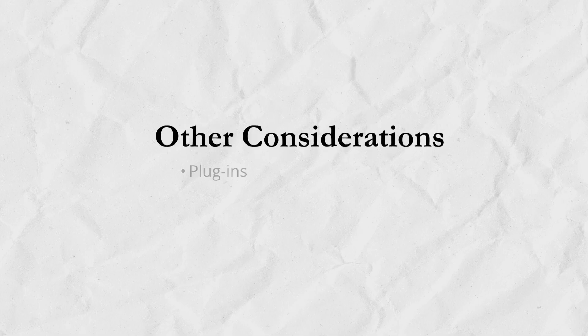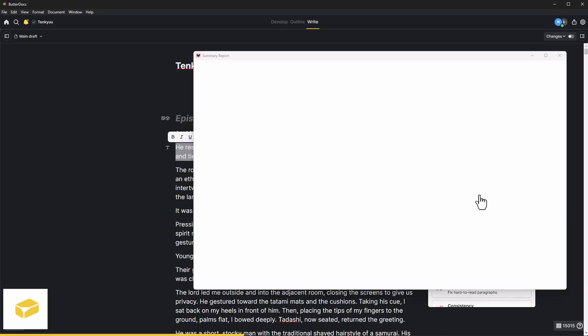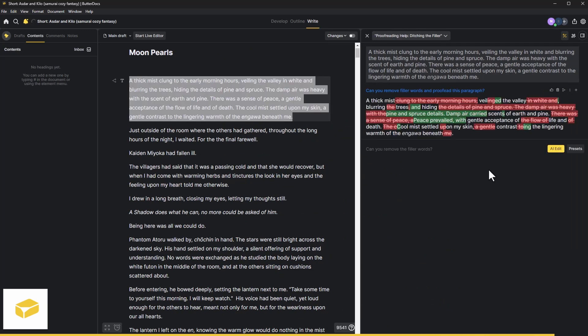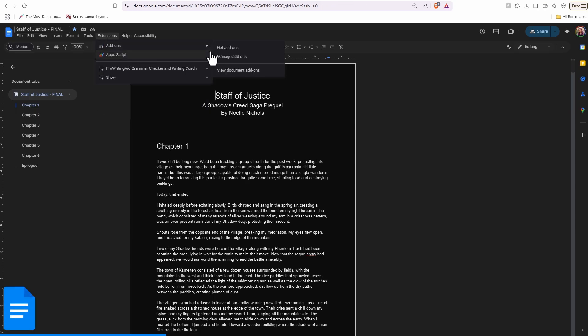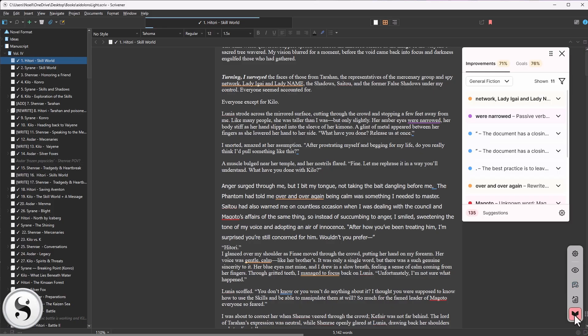Other considerations — Plugins. ButterDocs has the ability to integrate with Zotero, which is a research library. At the moment, the ProWritingAid plugin isn't working, so there's no grammar support unless you want to use the AI function. A big limitation of the AI grammar and proofreader is that you have to go paragraph by paragraph, which gives you complete control but is not efficient. With Google Docs, you can browse through different plugins to help you write and edit your book, like downloading a read-aloud function, custom highlighters, and different dictionaries. You can use ProWritingAid and Grammarly as third-party plugins. With Scrivener, you can use ProWritingAid's local plugin.